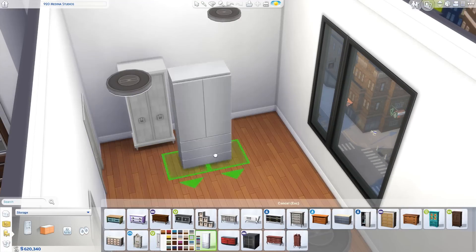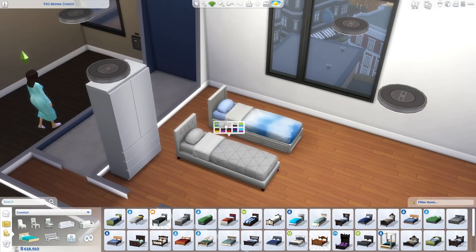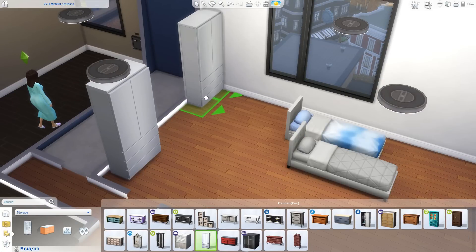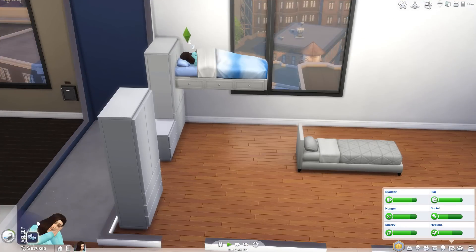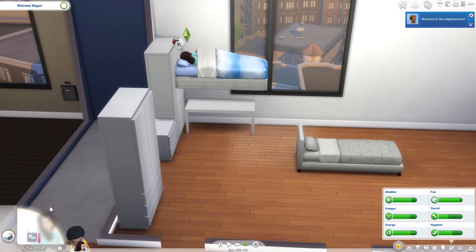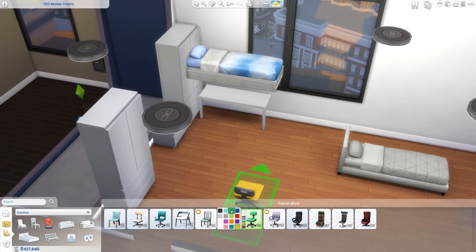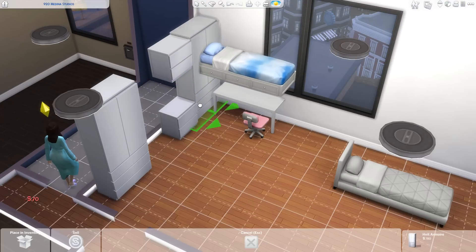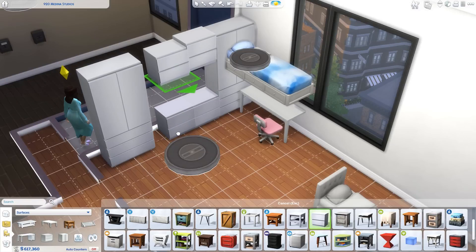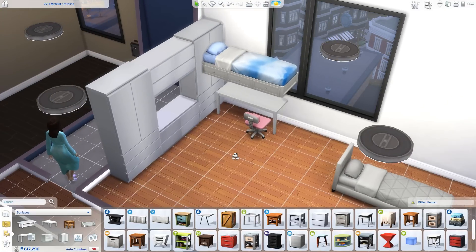If you want to download this dorm build — it's technically an apartment — it's going to be up on the gallery as all my builds are. You can find it by searching my username cyberdollyt, and I'll leave a link in the info box too. But don't forget to have the move objects cheat on just to make sure everything is placed properly.